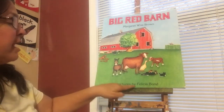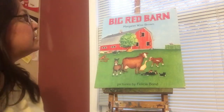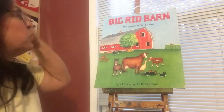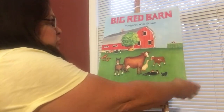The pictures are by Felicia Bond. She's the one that made the pictures. So what do you think, by looking at the picture and reading the words 'Big Red Barn,' what do you think the story is about? Well, that's right — a big red barn. Let's read our story.